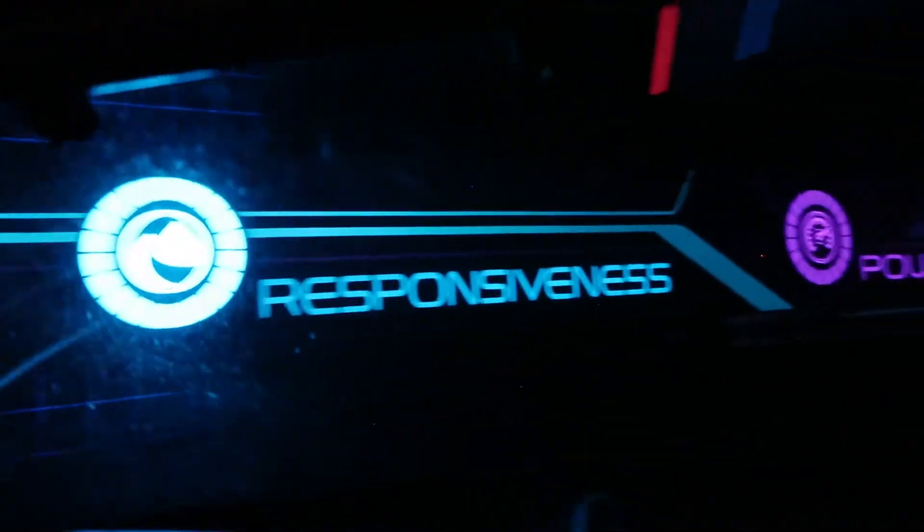Here goes the final test. Energizing for power test.